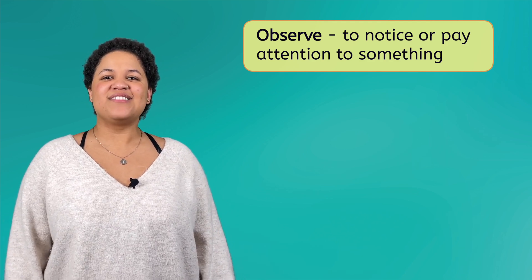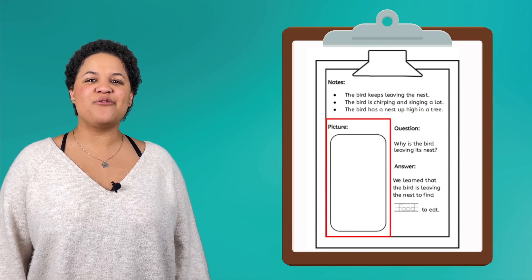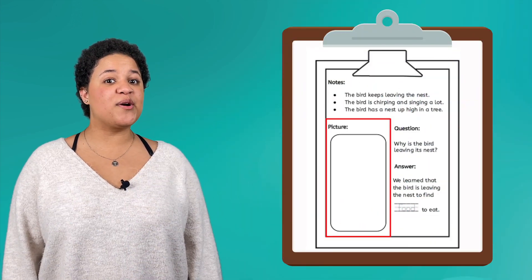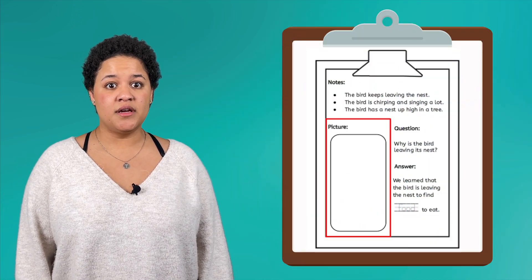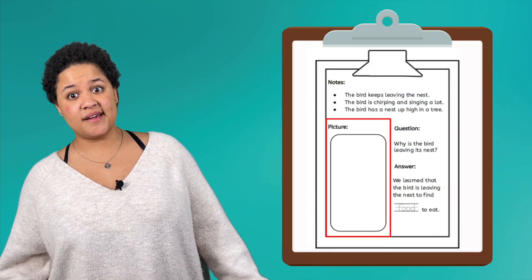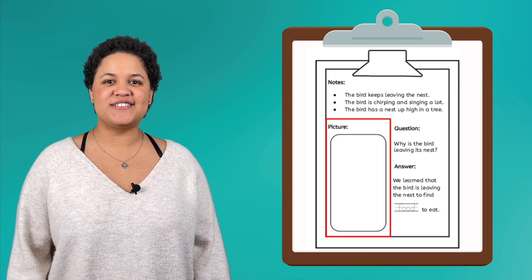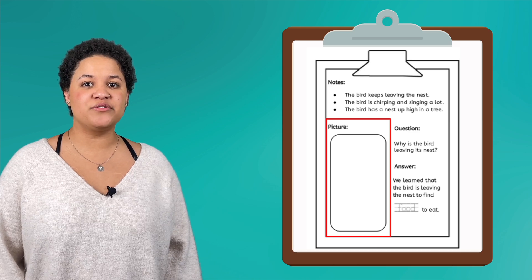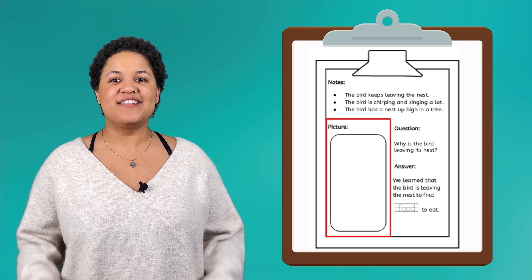In that case, let's take out our guided notes and review what I noticed about the bird this morning. The bird leaves the nest often. The bird is chirping and singing. And the bird has a nest up high in a tree. To make sure we have notes about what this bird looks like, let's draw a picture!